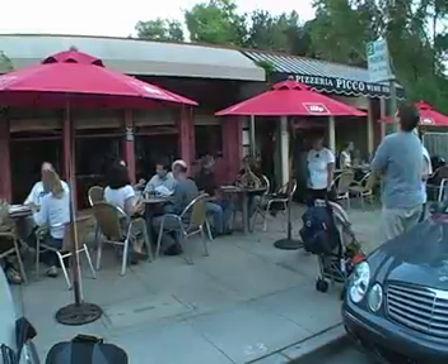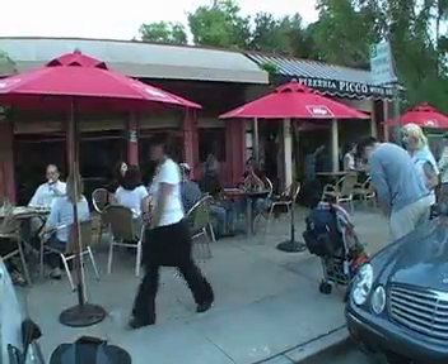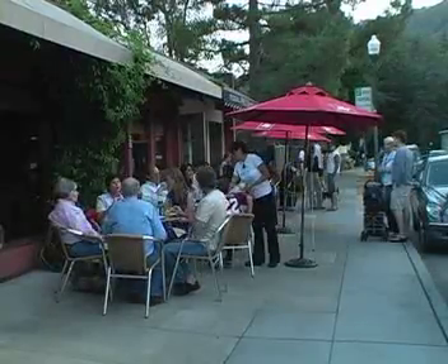My name is Bruce Hill. I'm the chef and owner of Pizzeria Pico in Larkspur, California. I think the most important thing about great pizza is your oven and the temperature that you're running your oven at. We run a wood-fired oven here at Pico.